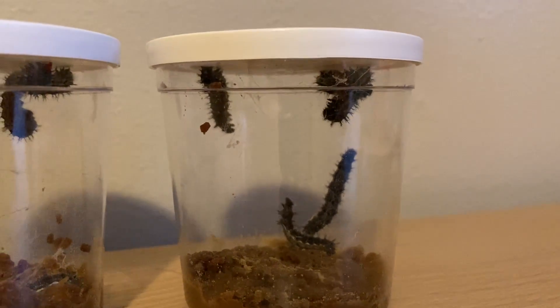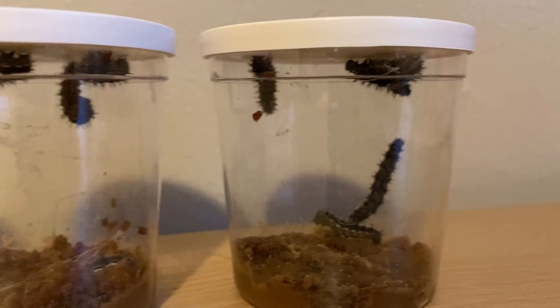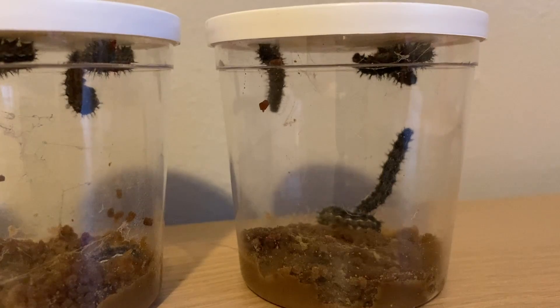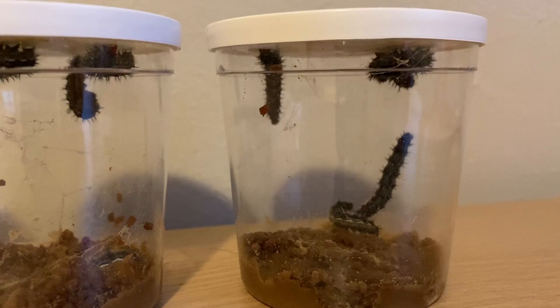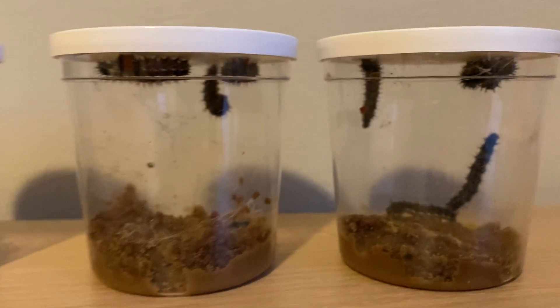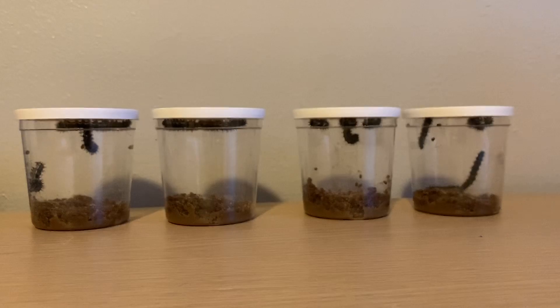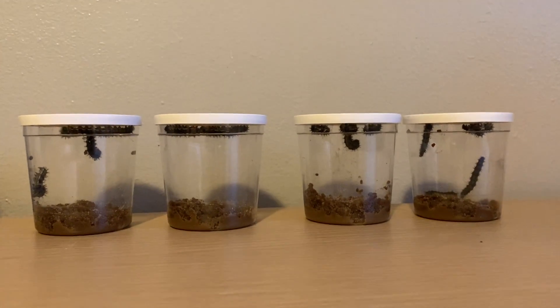Yeah, these guys are super moving around. They weren't when we got here, but you can tell — you can see this guy over here on the left. He's stuck to the top, so he's kind of getting ready too. He's just about ready. So that's what they look like today. I'll take another video tomorrow so that we can see if we have any new caterpillars that are getting ready.